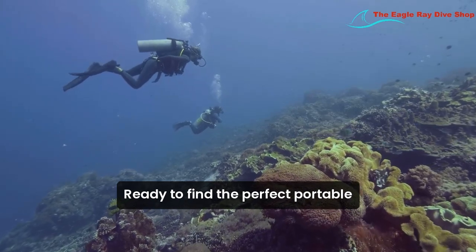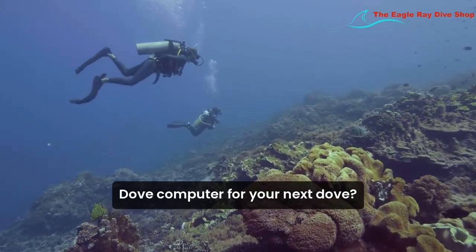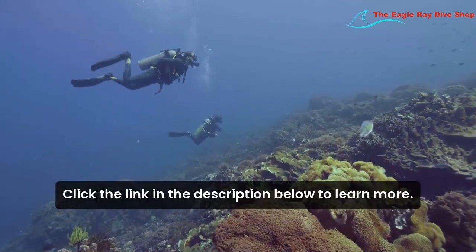Ready to find the perfect portable dive computer for your next dive? Click the link in the description below to learn more.